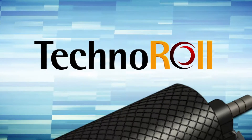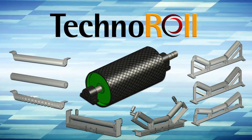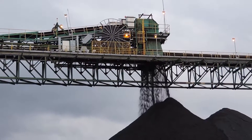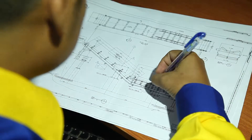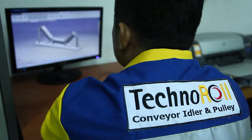Technoroll is a line of high-performance conveyor rollers and pulleys designed to meet your conveyor's operating conditions. Providing solutions for any demanding environment, Technoroll's products are designed and manufactured according to each of our customer's specifications.